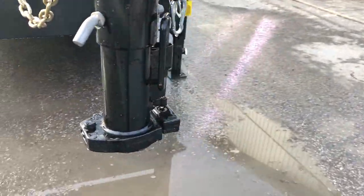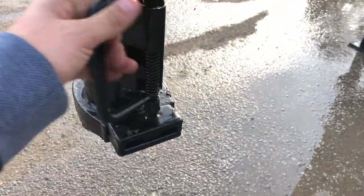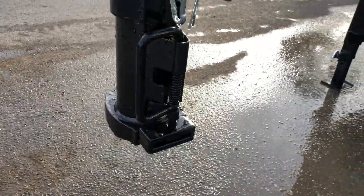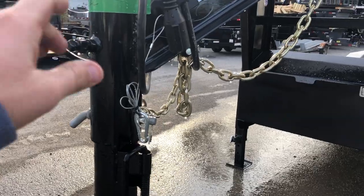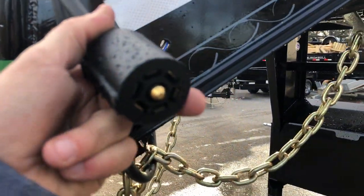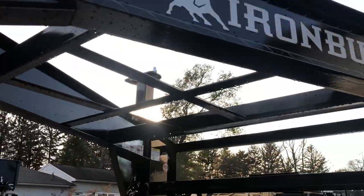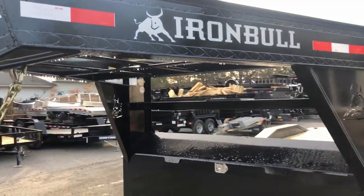It has a two and five-sixteenth inch adjustable coupler with a snap coupler and auto latches. It's got two set bolts up top for the neck, safety chains, and a two and five-sixteenth RV blade plug. It's also got a spot in the neck for a spare tire.